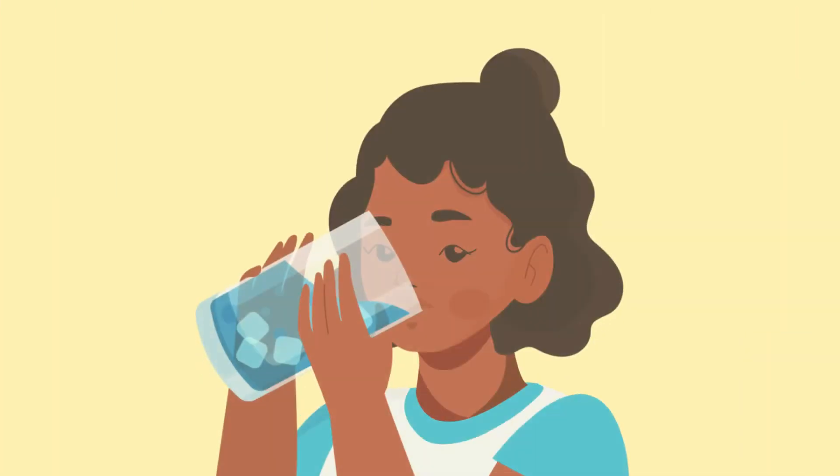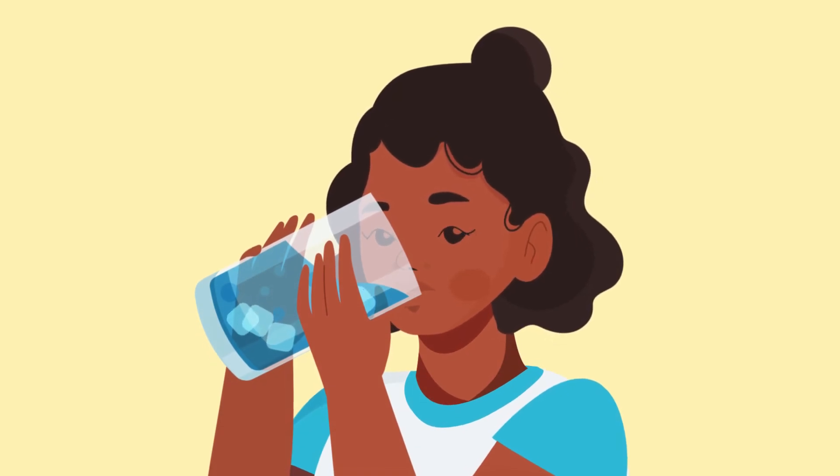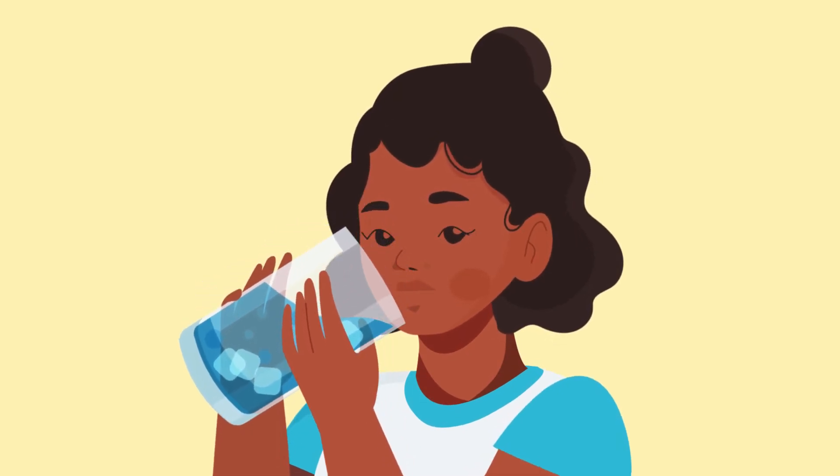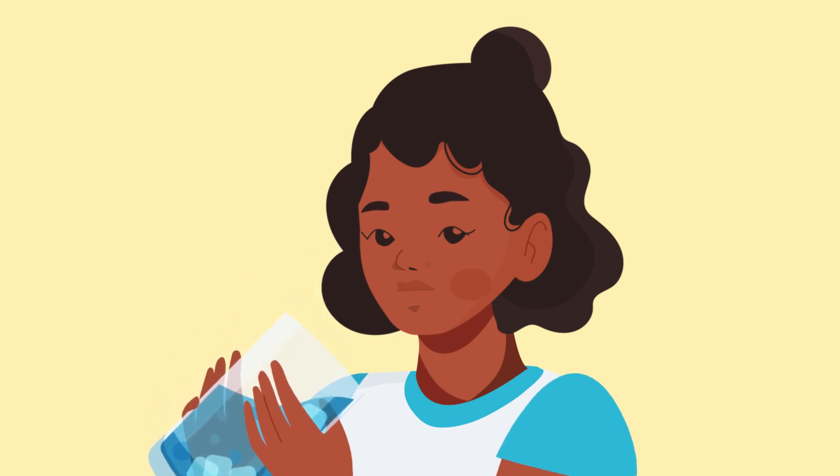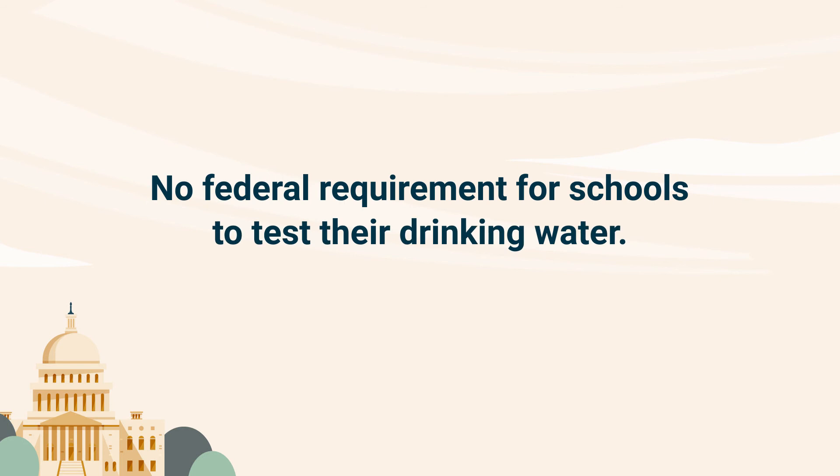Children are especially vulnerable and even exposure to low levels of lead can slow their development, damage the brain and nervous system, and lead to problems with learning, behavior, hearing, and speech. So if you have children, you might consider checking your school's drinking water, as there is no federal requirement for schools to test their water. This leaves millions of children potentially exposed to toxic levels of lead.